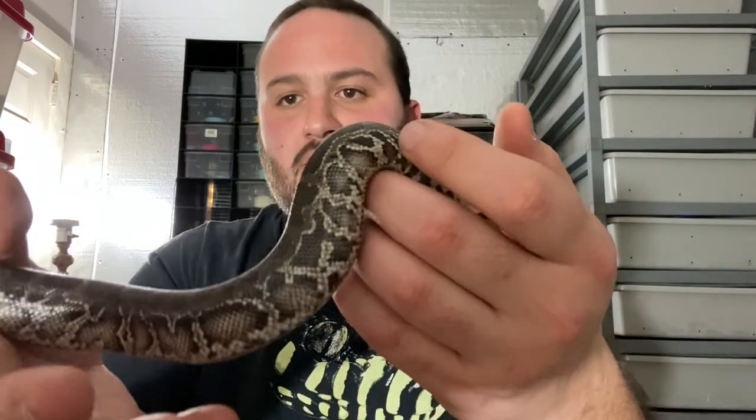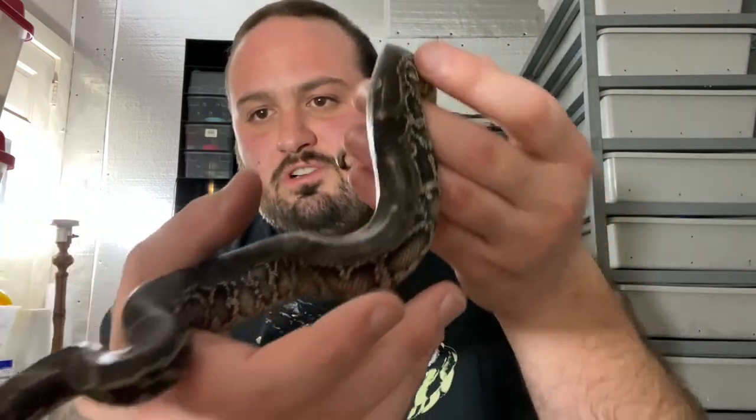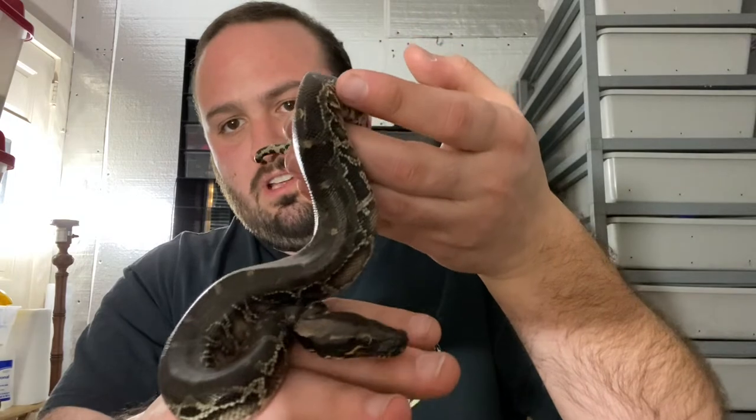Well, I shouldn't say all, but ones that are from quality lineage are going to get darker as they get older. The key is how quickly, and that's what we're talking about here. So if you look at him — that's not super dark, but he will get there in time.